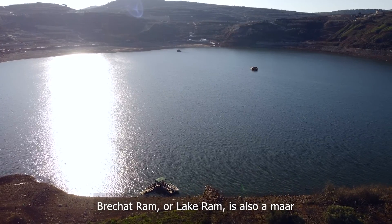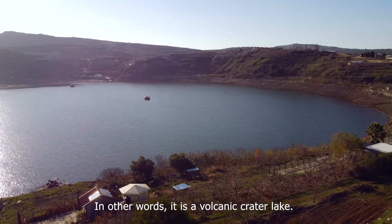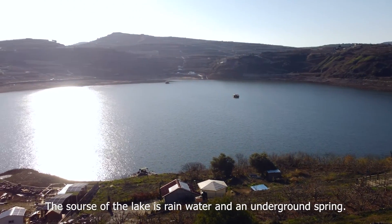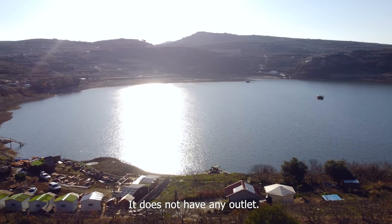Birkat Ram, or Lake Ram, is also a maar, but it is filled with water — in other words, it is a volcanic crater lake. The source of the lake is rainwater and an underground spring. It doesn't have any outlet.